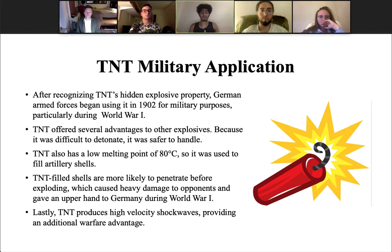TNT offered several advantages over other explosives. One of these advantages was the fact that TNT is difficult to detonate, so it was safer to handle. Because TNT also has a low melting point of 80 degrees Celsius, it was used to fill artillery shells. These TNT-filled shells are more likely to penetrate before exploding, which caused heavy damage to opponents and gave an upper hand to Germany during World War I. Lastly, TNT produces high-velocity shockwaves, providing an additional warfare advantage.